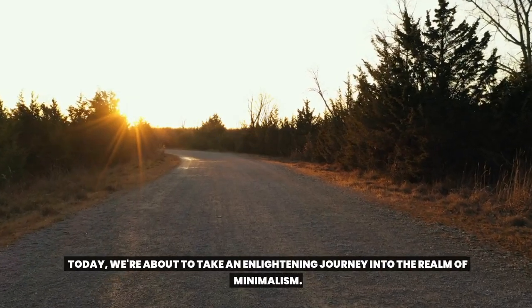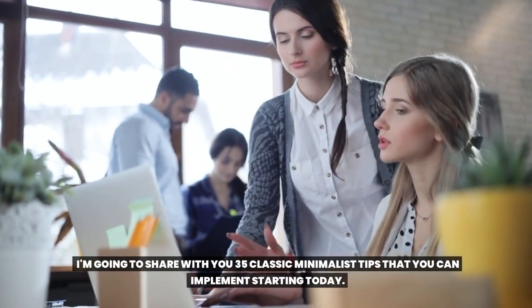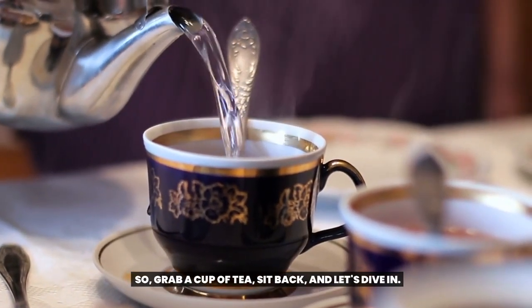Today, we're about to take an enlightening journey into the realm of minimalism. I'm going to share with you 35 classic minimalist tips that you can implement starting today. So grab a cup of tea, sit back, and let's dive in.